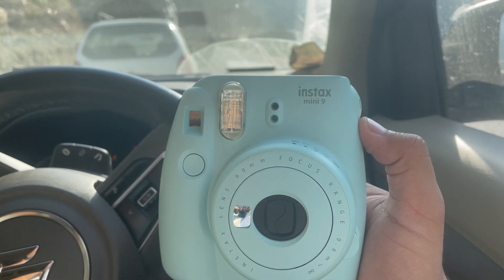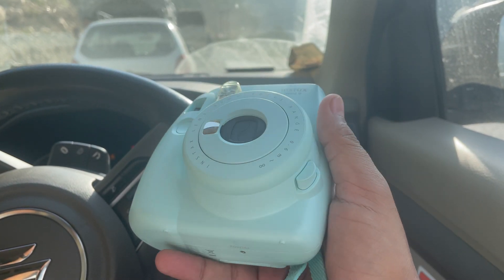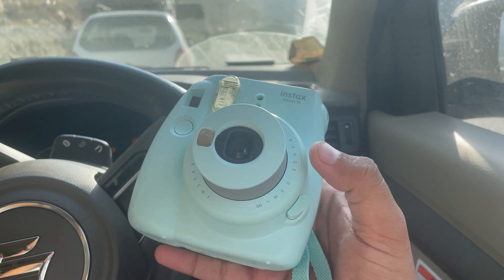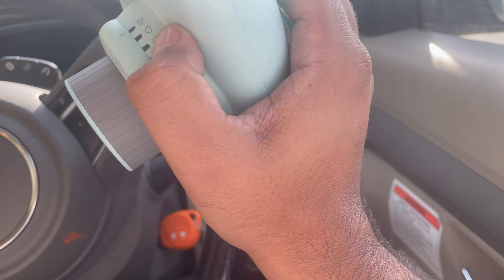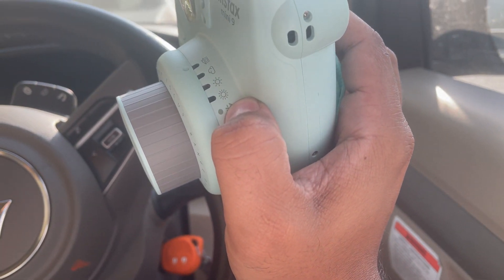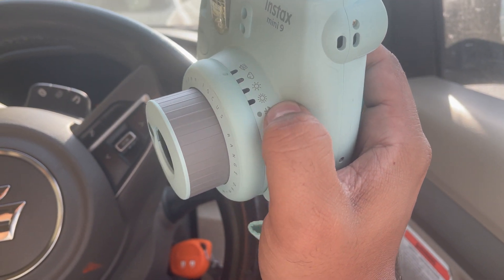This is the Instax Mini 9 camera. We will press this button — it popped up. There are cells in it and these are different modes. Jasmine has done it in the cloud mode and it's gone.